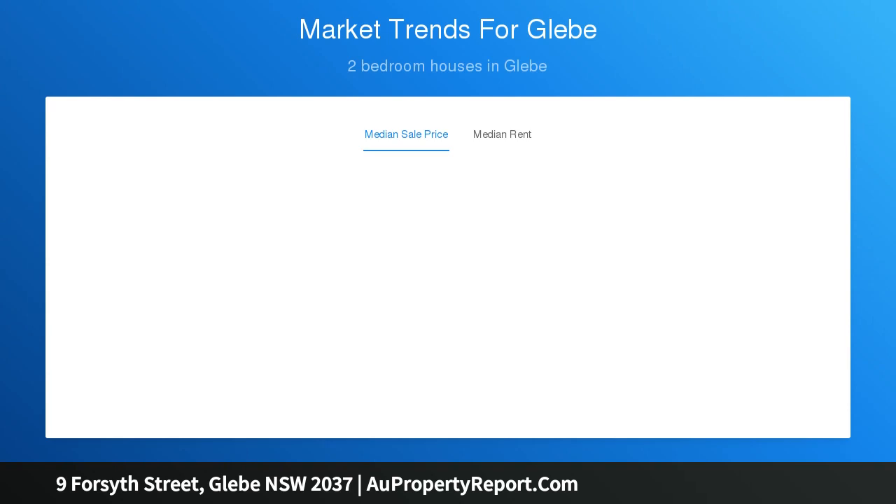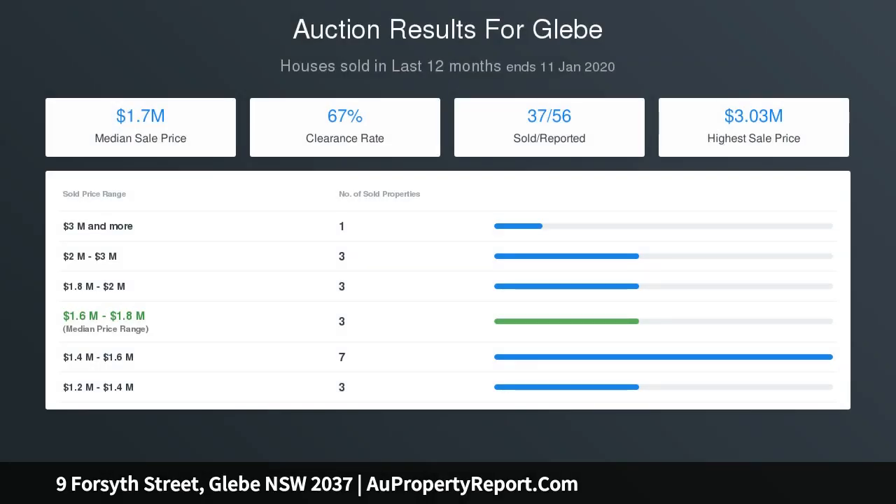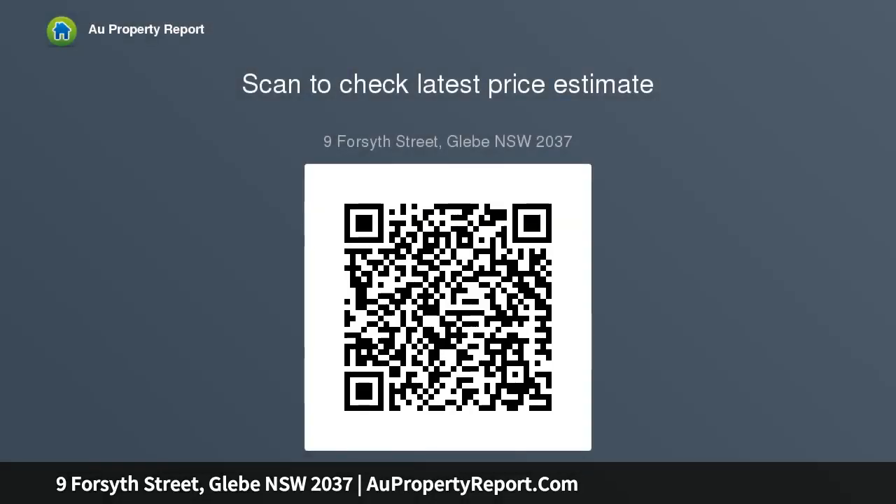Two double bedrooms, both with original fireplaces. Skylit gas kitchen with dishwasher, walk-in pantry and breakfast bar. Open plan lounge and dining boasts seamless indoor-outdoor design. Picturesque sandstone courtyard with entertainer's deck and bench seating. 154 SQM block with handy pedestrian lane access and good storage. Timber floorboards, extra high decorative ceilings, two fireplaces.